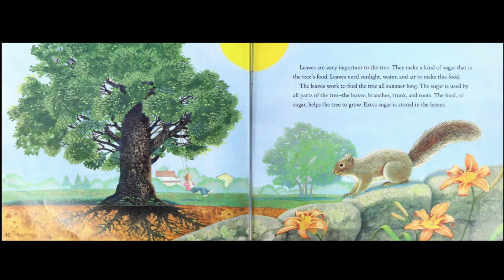Leaves are very important to the tree. They make a kind of sugar that is the tree's food. Leaves need sunlight, water, and air to make this food. The leaves work to feed the tree all summer long. The sugar is used by all parts of the tree: the leaves, branches, trunk, and roots. The food, or sugar, helps the tree to grow. Extra sugar is stored in the leaves.